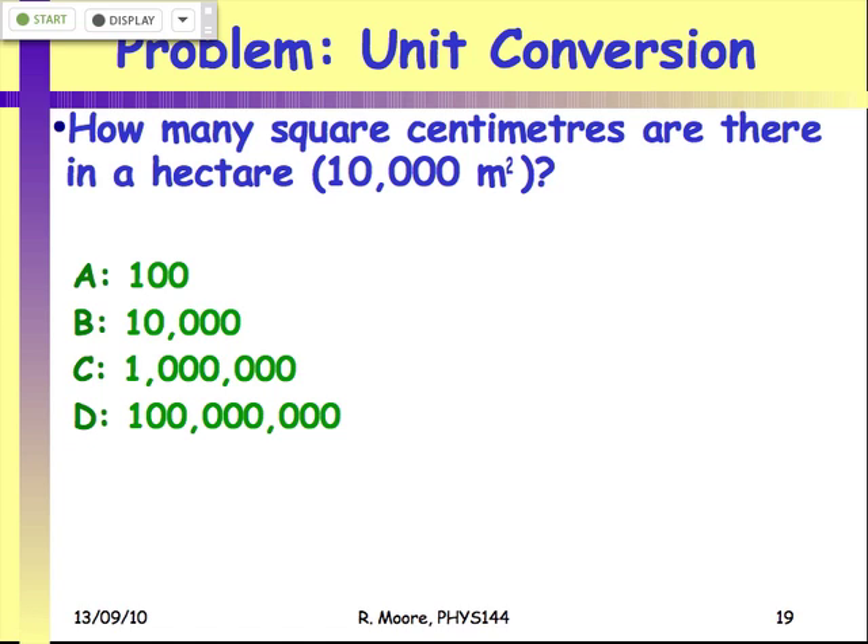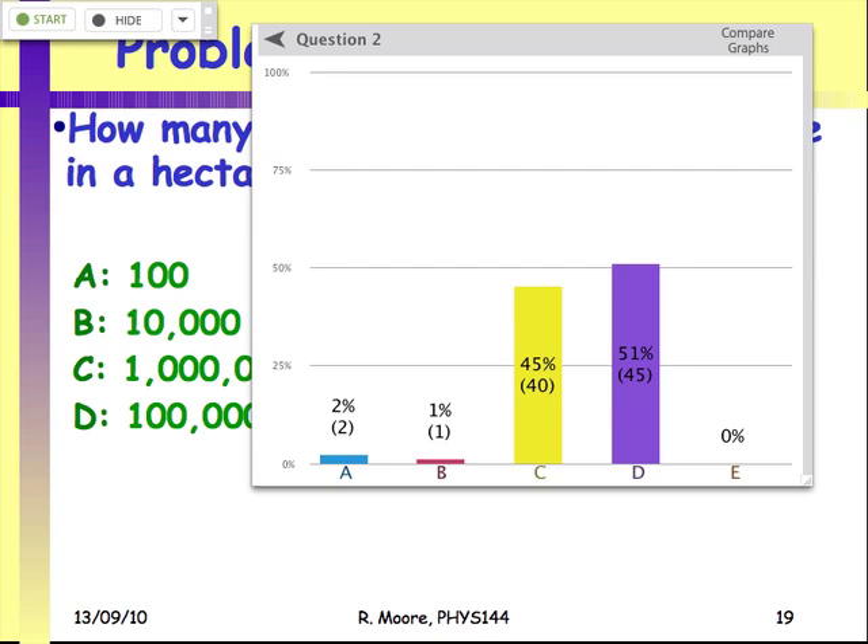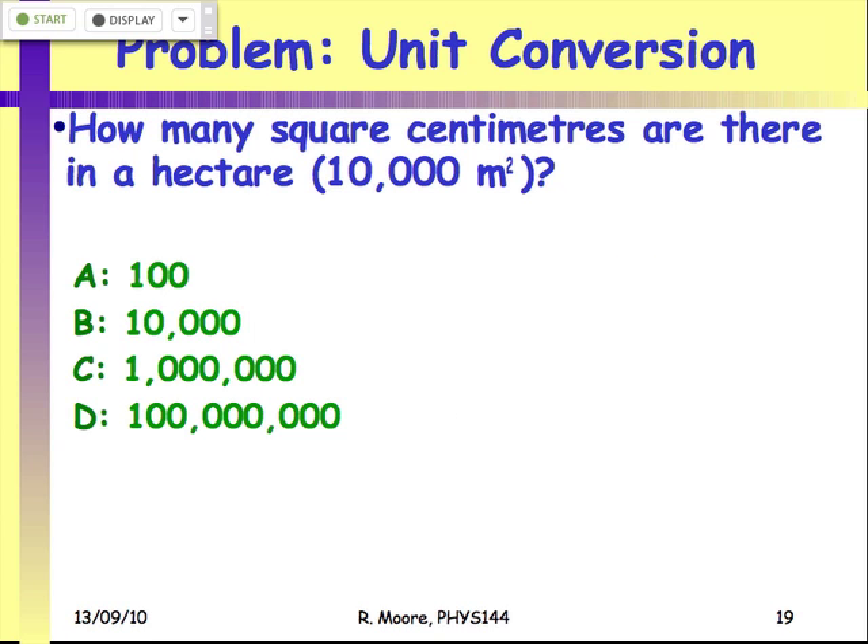Here's a slightly trickier one: how many square centimeters are there in a hectare, given that a hectare is 10,000 meters squared? We seem to have a tie between C and D, so turn to your neighbor and convince them that you got the right answer and they got it wrong.